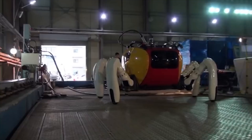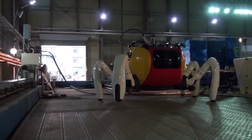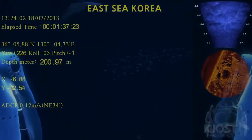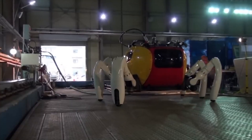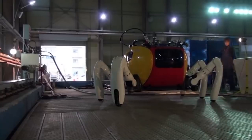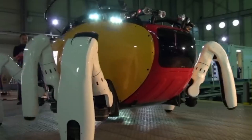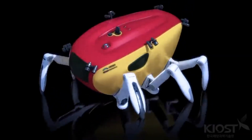Crabster CR-200. Humans are working hard to explore the ocean floor. This robot was created to patrol the coastal area of the Korean peninsula. There are very strong underwater currents in this region, so swimming in these conditions is complicated. But the robot you see on the screen has no problem whatsoever — its powerful legs stand firmly on the bottom surface, so the submersible maintains the correct position for its work.